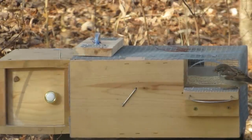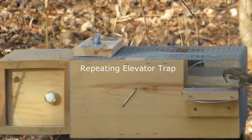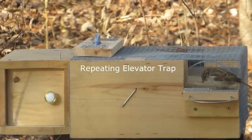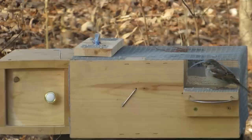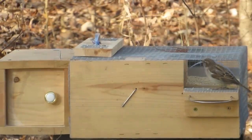On the right is the repeating elevator trap. Sparrows enter to get bait, land on the elevator which lowers, and the birds enter the holding cage through a trap door. On the left is the shelter box. Sparrows in the holding cage enter it through a hole in the box. The trap combined with the shelter box can be used to trap house sparrows year-round.